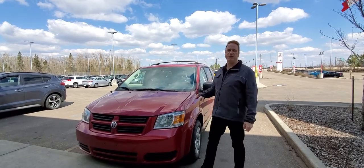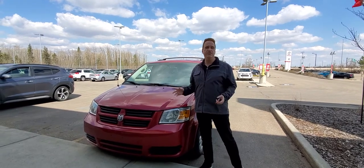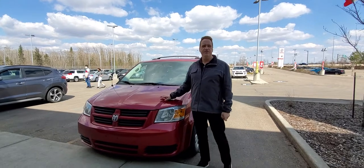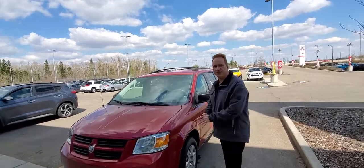This is really a good vehicle for somebody — a contractor, a family that's budget conscious. It's an inexpensive family hauler or a business type vehicle. Let me show you a few other features on this vehicle.